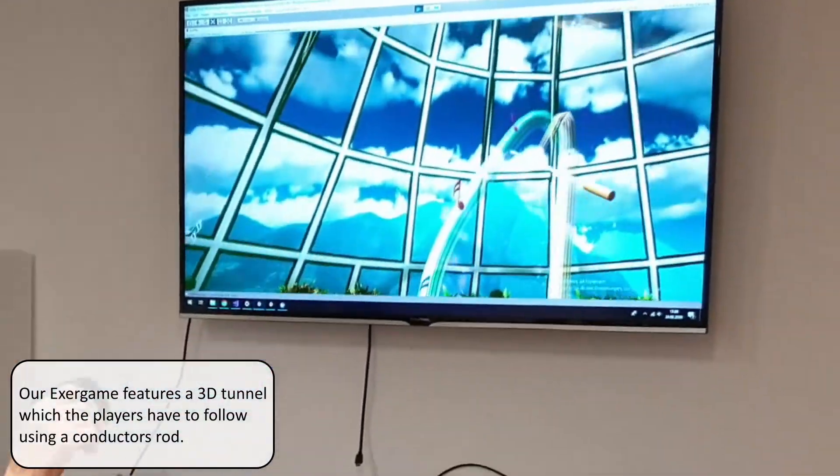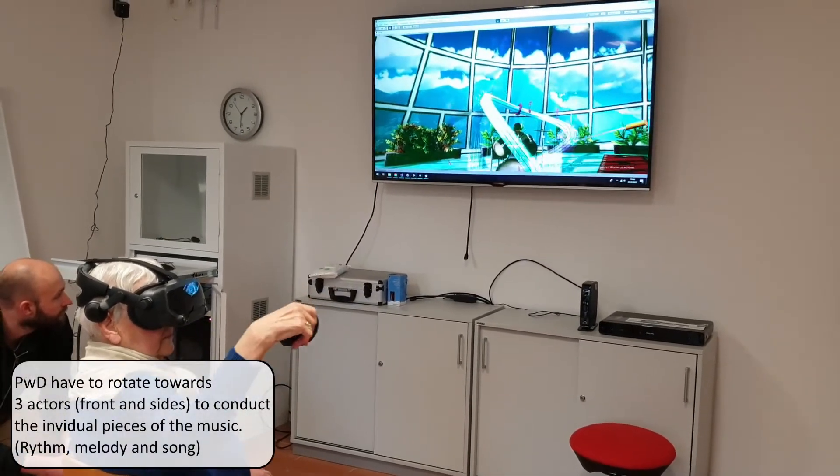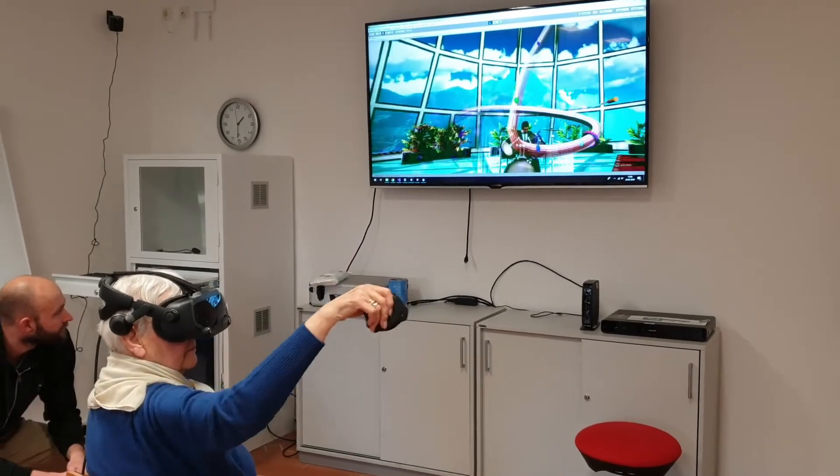This motion is especially beneficial when looking at the activities of daily living these motions represent, for example grasping an object from a shelf or rotating towards different people when holding conversations.